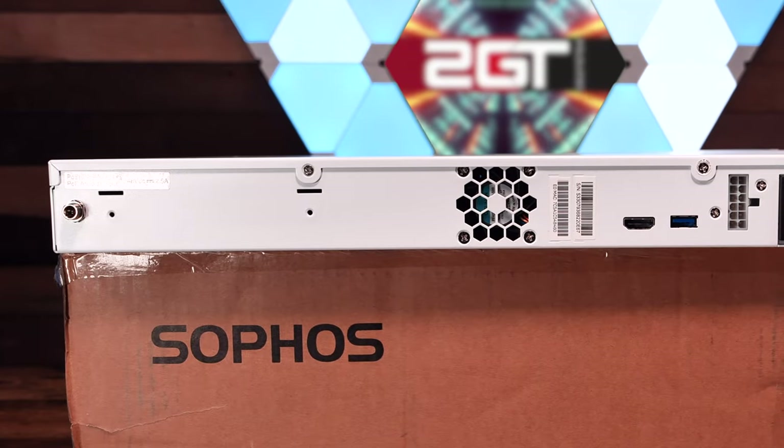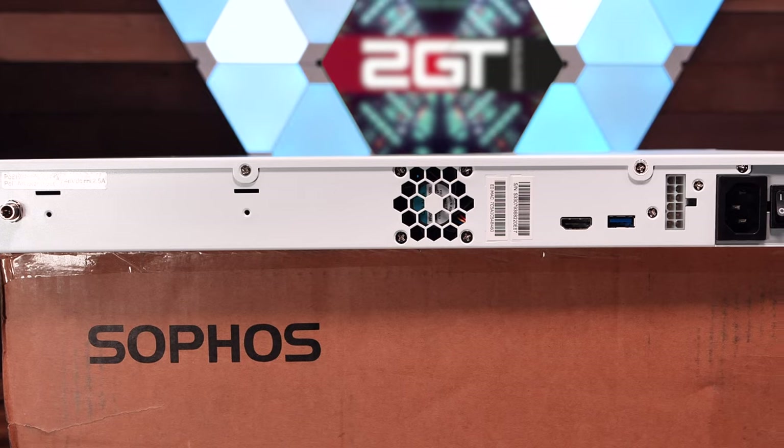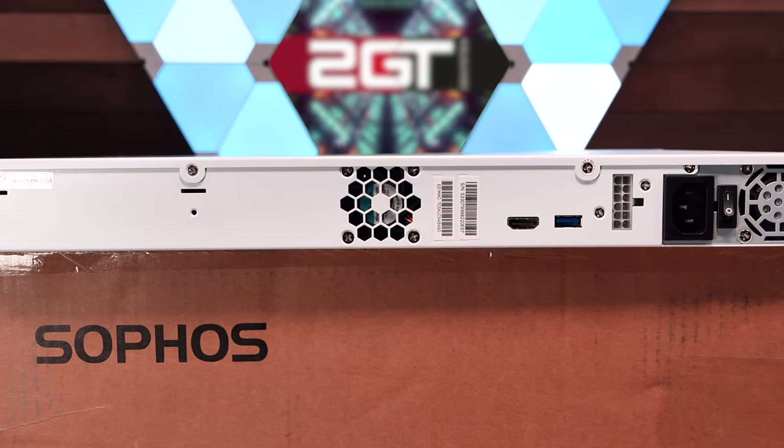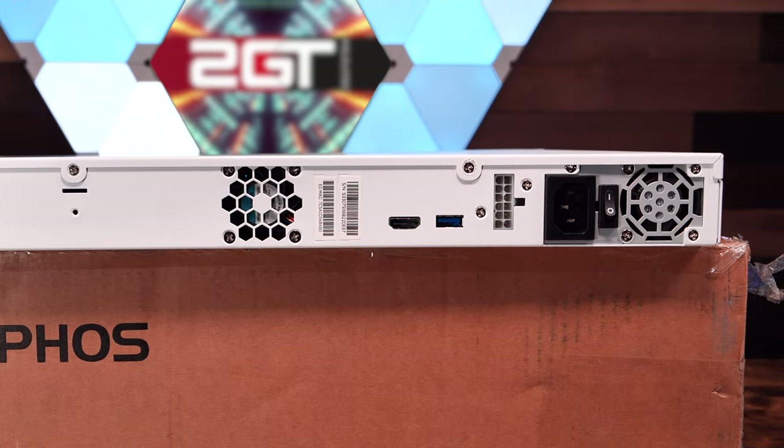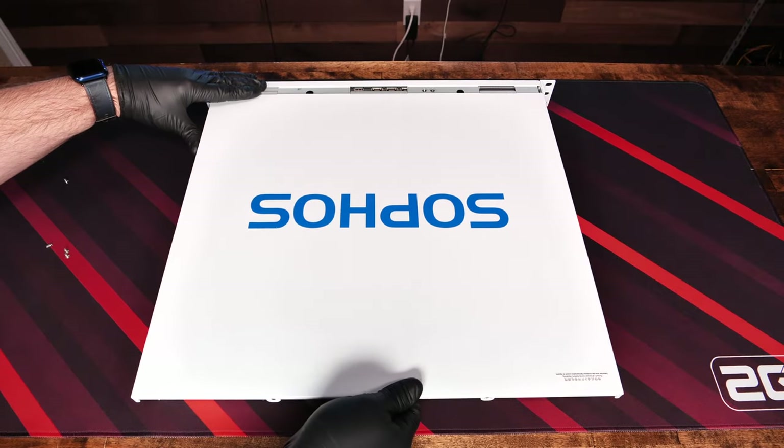The system has eight dedicated 1GB base-T copper Ethernet ports, two 1GB SFP ports, and the key feature - two 10GB SFP Plus ports. On the far right is a blank that opens up by removing two thumb screws, revealing an 8X PCI Express slot for added modules. Around the back we have a single 60mm fan, an HDMI port, another USB 3 port, a DC power connector for backup power, and your typical C13 power plug, switch, and fan for the built-in power supply.